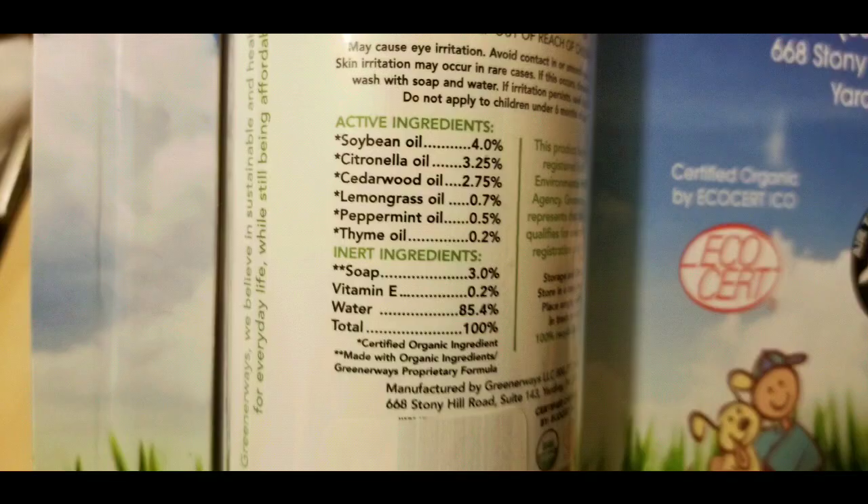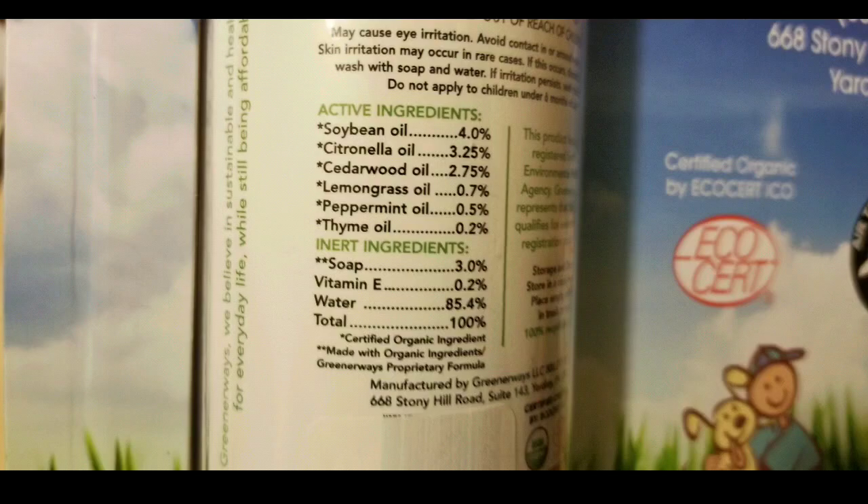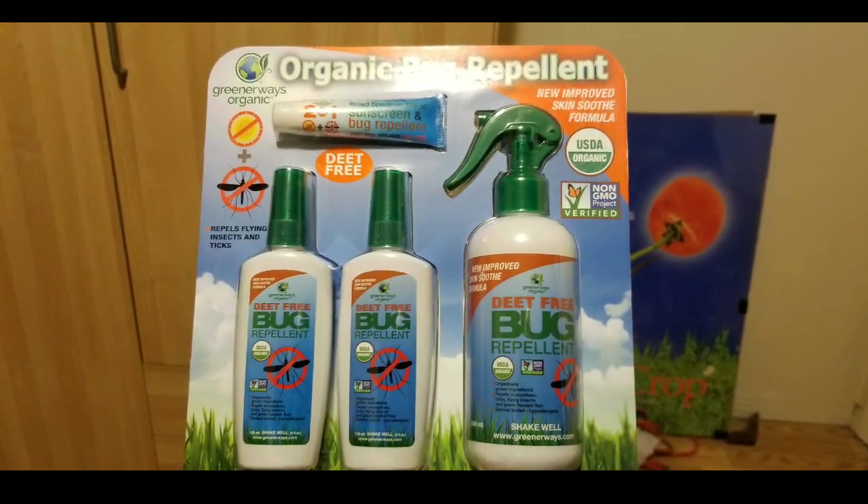You definitely have to shake it. It lasts for me about roughly two and a half to three hours when I apply it. When I go out gardening or washing the car, I don't get stung. It basically lasts for about that much for me.